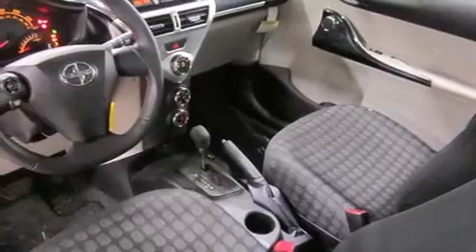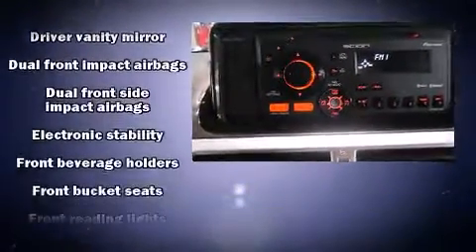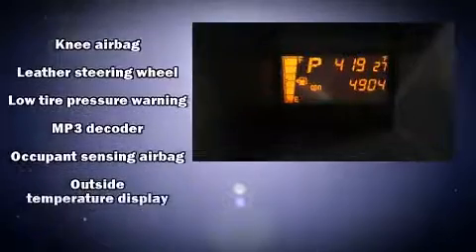Safety equipment has been integrated throughout, including dual front impact airbags, head curtain airbags, traction control, brake assist, a panic alarm, and ABS brakes.